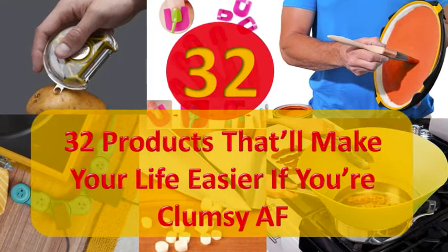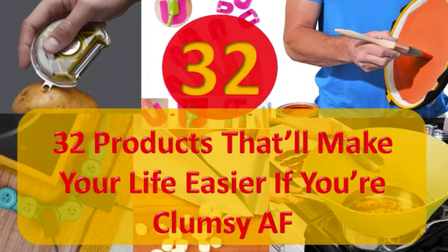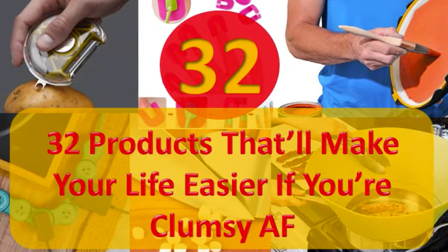32 products that'll make your life easier if you're clumsy AF. The whole world is an accident waiting to happen. Arm yourself.